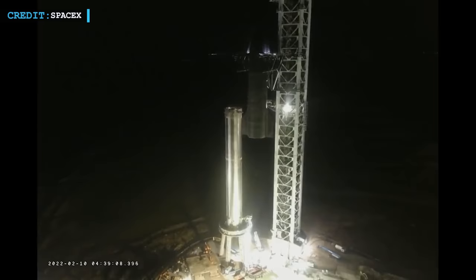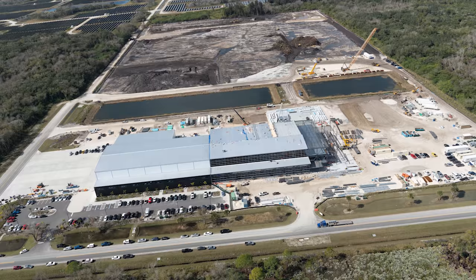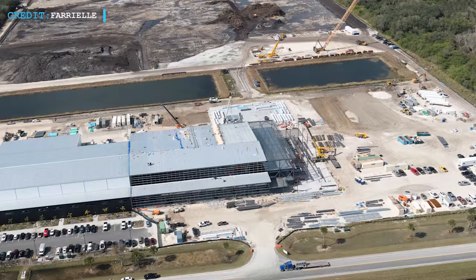Hello friends, welcome to Engineering Today and hope you're all having a great time. Today we're going to start with a Starship update, followed by an update related to billionaire Jared Isaacman. According to the latest reports, SpaceX is on track to construct Starship's first Florida launch pad.